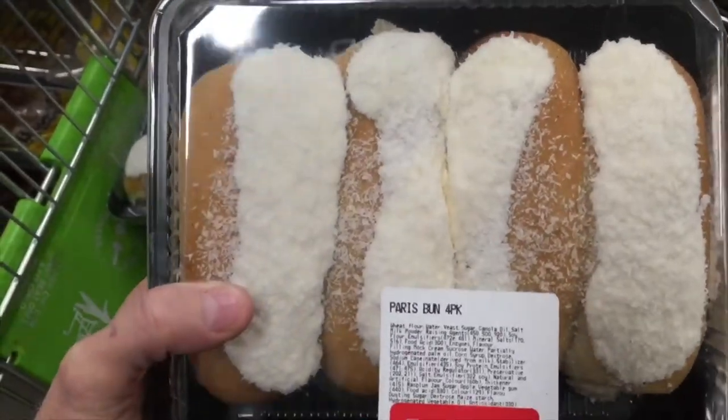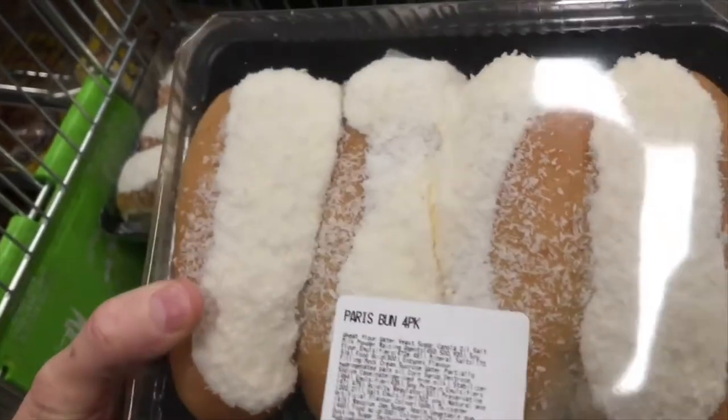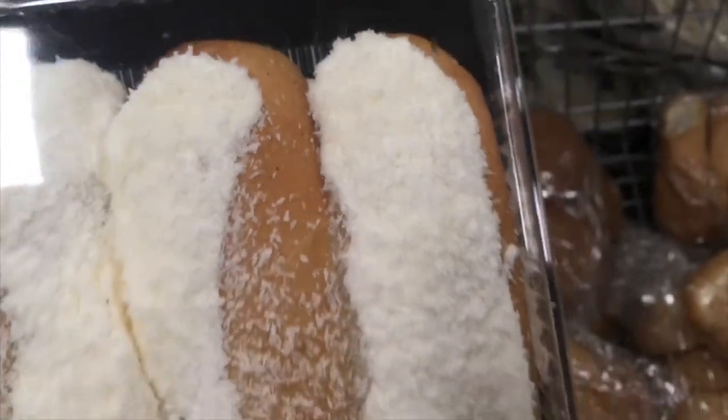Earlier we had the white-tipped spider in the food, and now I just picked up these ice bombs at the Spud Shed and they've got a bloody moth flying around in them — these little bastards! We just got back from the Spud Shed; James came with me and we spent about 81 bucks.